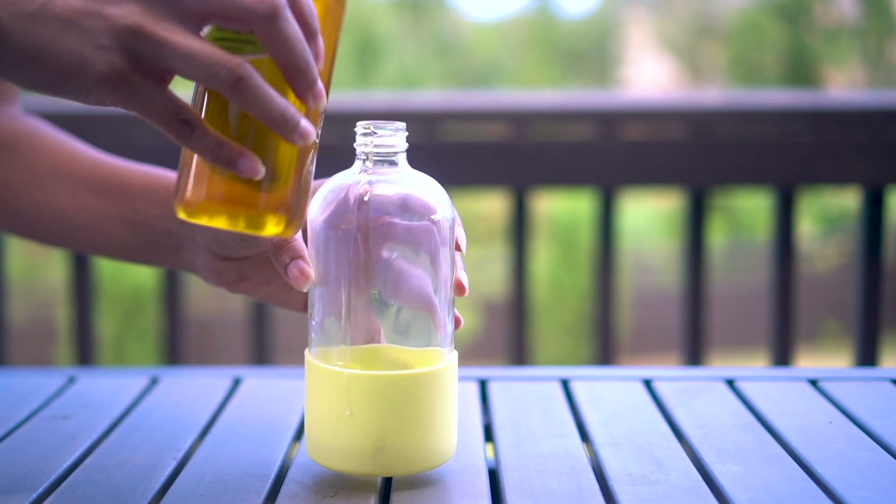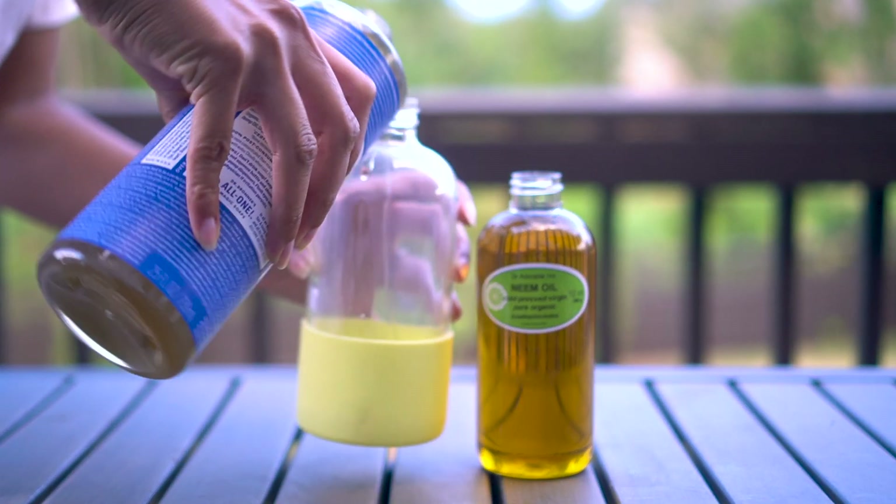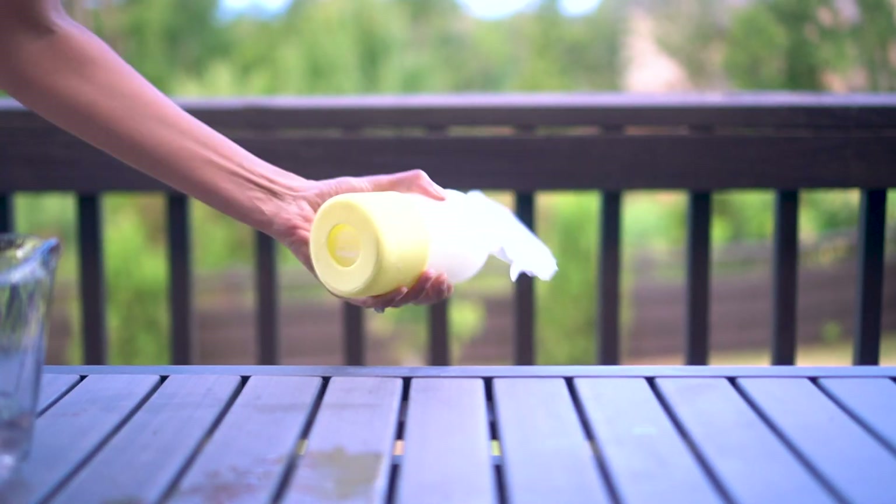Then there's the natural garden bug repellent. You can make your own by combining neem oil, castile soap, and some warm water into a spray bottle. But I personally prefer the natural predator method.